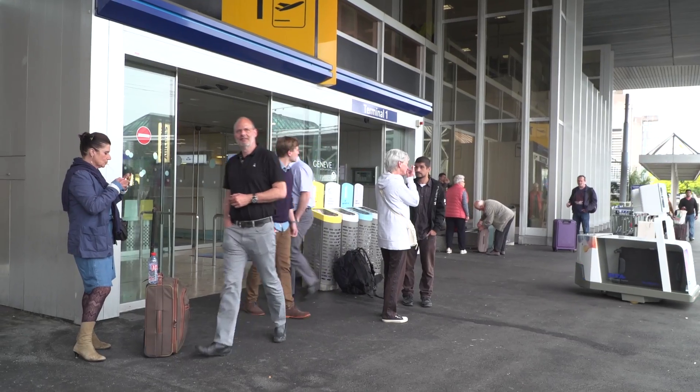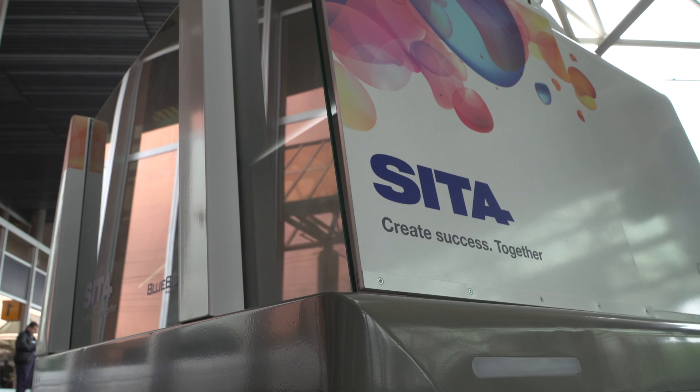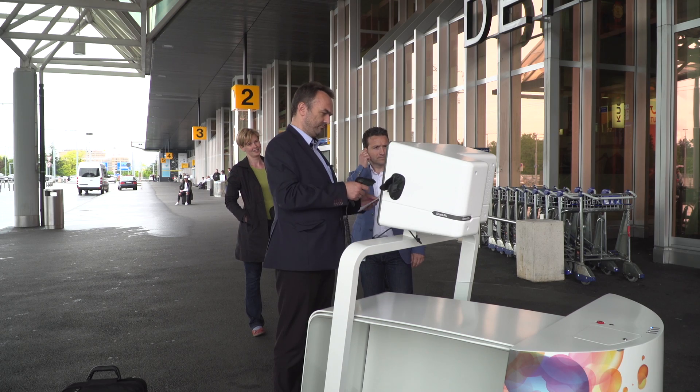The use of LEO is very important for Geneva Airport for many different reasons. This system has the capability to handle the baggage drop-off outside the terminal.